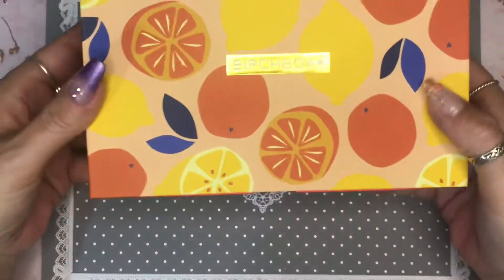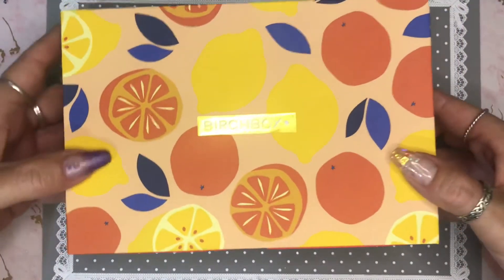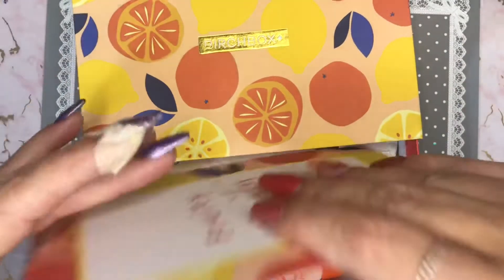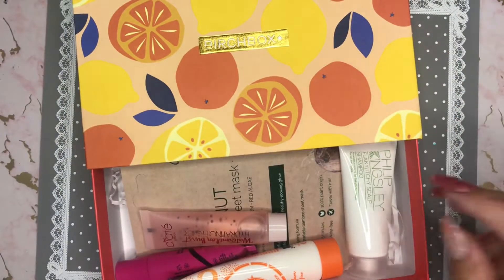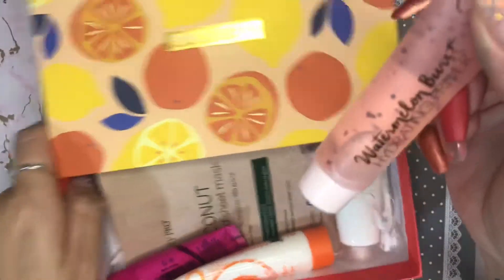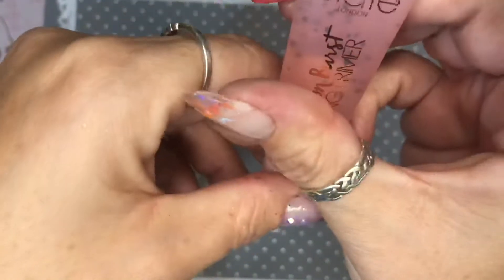Oh, I like the box this month — look at that, how summery and juicy! Let's get rid of that and see what we've got. Watermelon Bosch hydrating primer from Siati London.